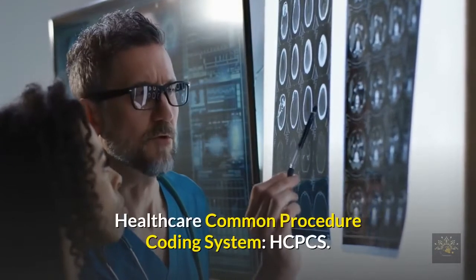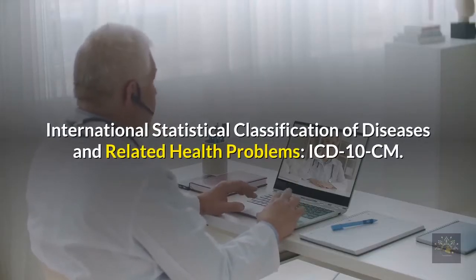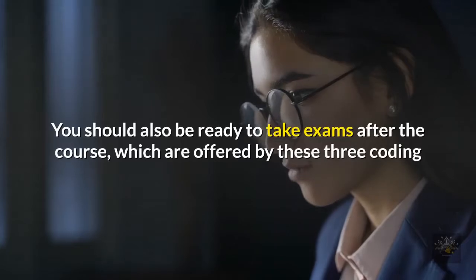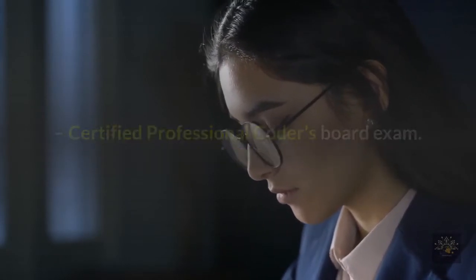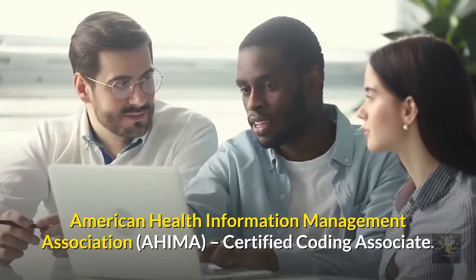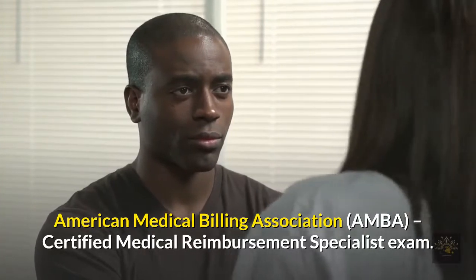Primary coding manuals and certification exams are essential — make sure you pick a program that includes all the important exam preparations and code manuals. The three primary code manuals that should be covered are: Healthcare Common Procedure Coding System (HCPCS), International Statistical Classification of Diseases and Related Health Problems (ICD-10-CM), and Current Procedural Terminology (CPT). You should also be ready to take exams offered by the AAPC (Certified Professional Coders board exam), AHIMA (Certified Coding Associate), and AMBA (Certified Medical Reimbursement Specialist exam).